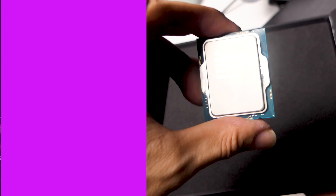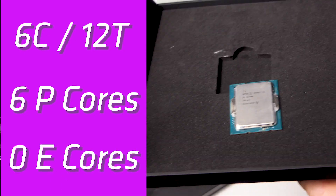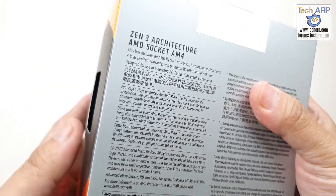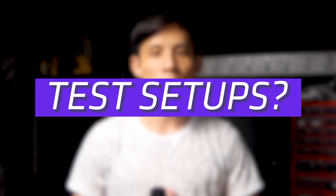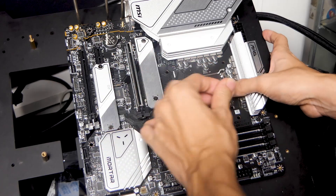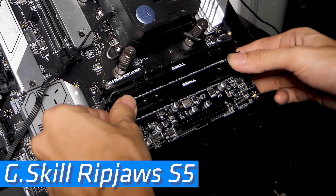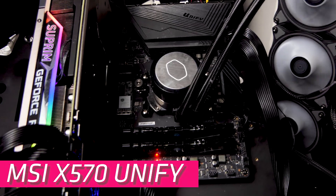As this 12400 is still under NDA, I do not have much information about it. All I know is it has 6 cores and 12 threads, only performance cores and no efficiency cores. We've decided to pit it against its closest competitor, the AMD Ryzen 5 5600X. For the test setup, the 12400 will run on the new MSI B660M Motor Wi-Fi. As for the 5600X, we'll use the very familiar MSI X570 Unify.